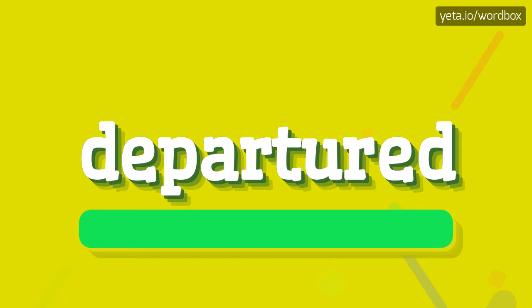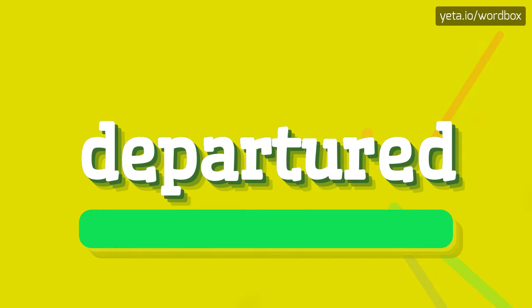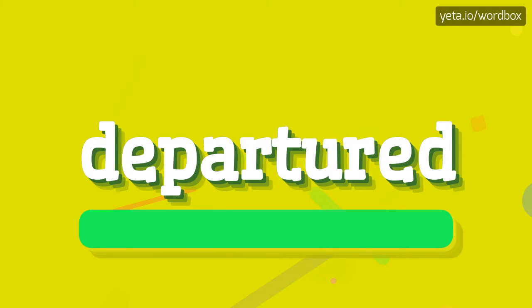Departured. Here we go again. Departured.